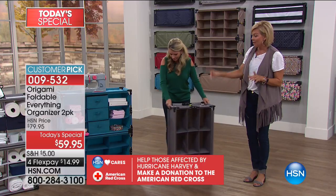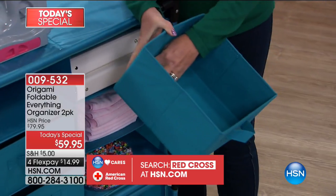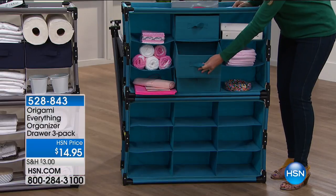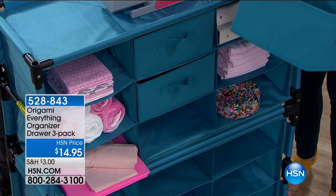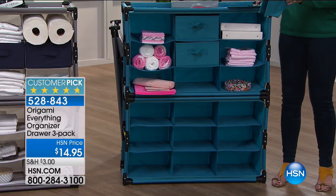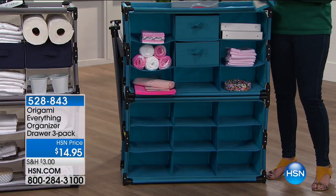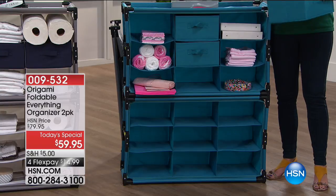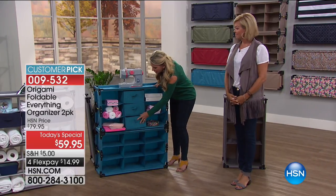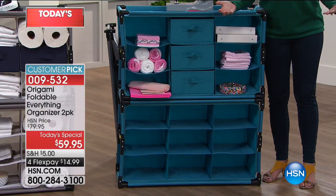I love the drawer option — item 528-843. Most people are picking up the three-pack of drawers for only $14.95, and that's another customer pick. I love the drawers because they give it a nice concealment option. These fold down flat so if you decide you don't want them, they store perfectly flat. A lot of people are mixing and matching — if they buy a print, they'll add a solid, or vice versa, to give it a great pop of color.